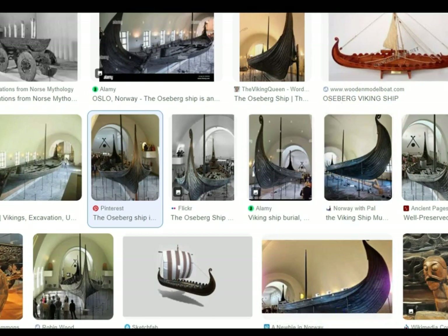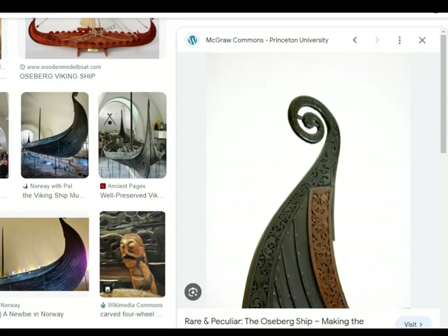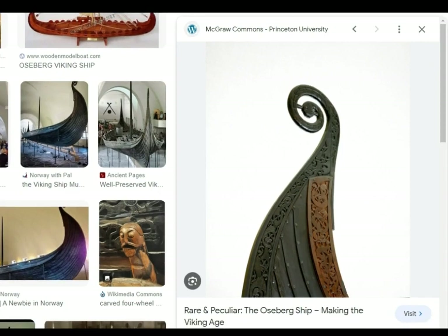Obviously it's in Norway, in the museum. But looking at the ship, I just thought: Indian. But I don't know whether the cart and the sleighs... maybe the sleighs. Anyway, we're going to look at the pictures.